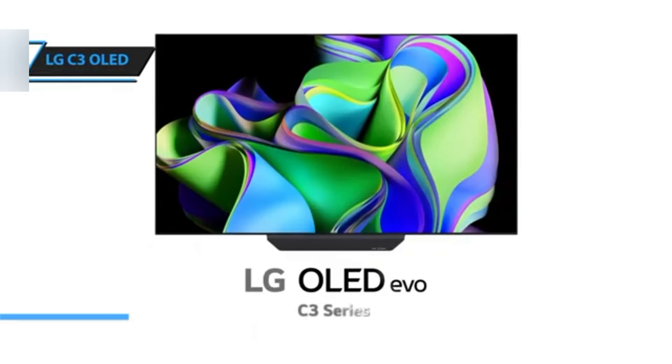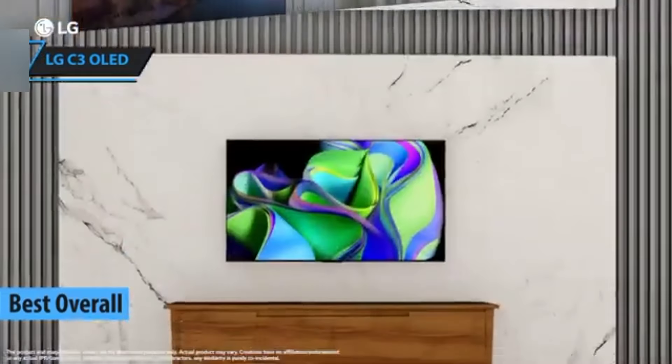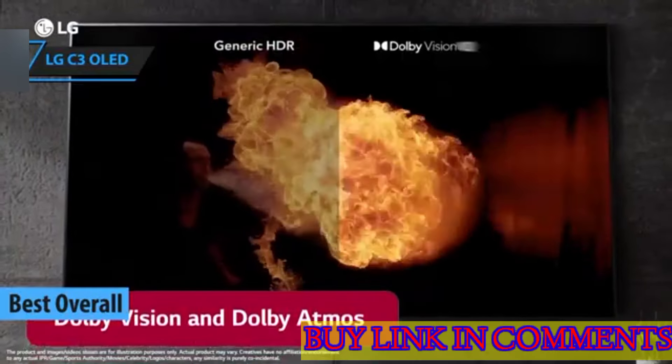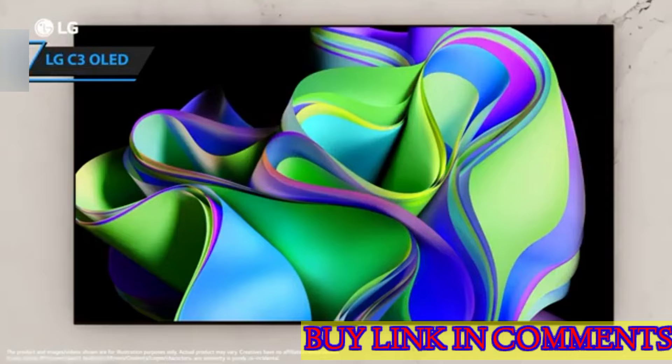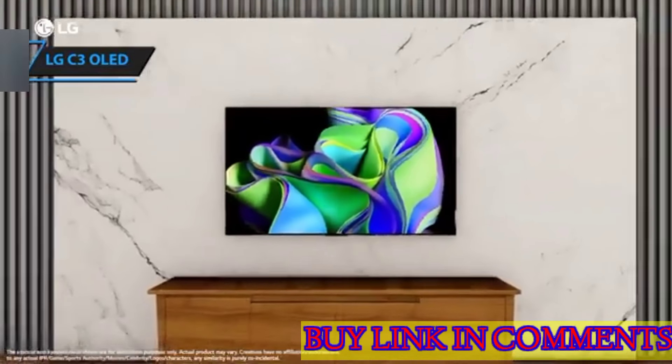The LG C3 OLED, the crowning jewel of 4K televisions in 2024. With its remarkable contrast and intricate shadow details, this TV stands out as a pinnacle of visual technology.